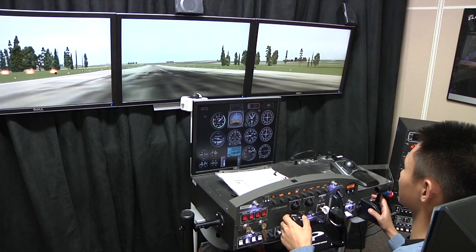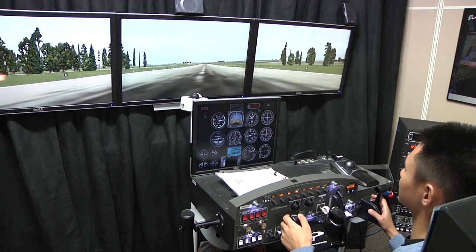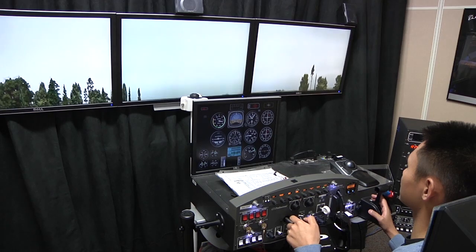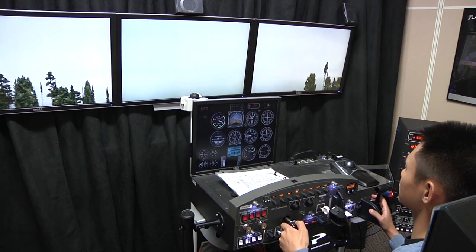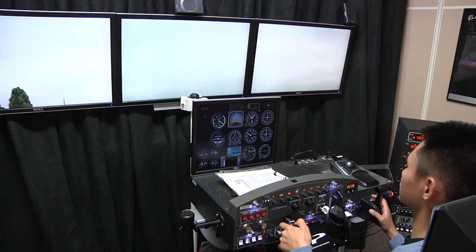An autopilot is a flight control system that allows a pilot to fly an airplane without continuous hands-on control of the airplane. An autoflight system alleviates the pilot from continuous control so that they can focus on higher-order tasks.